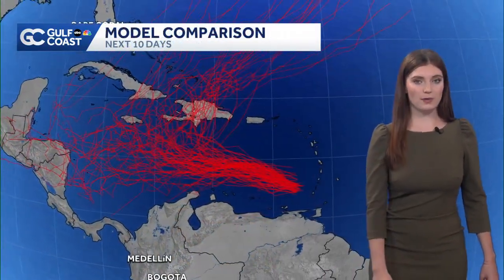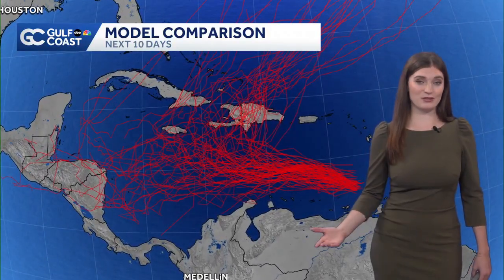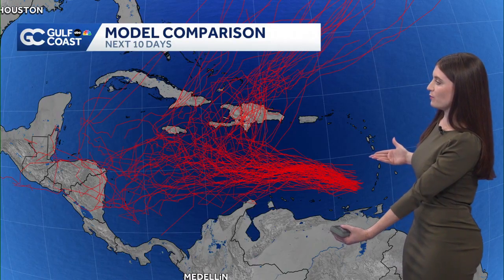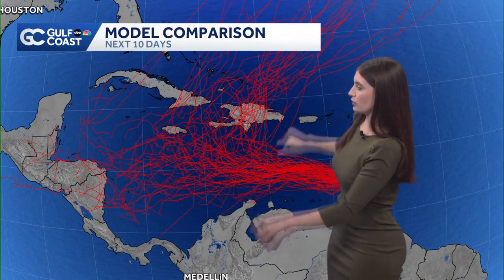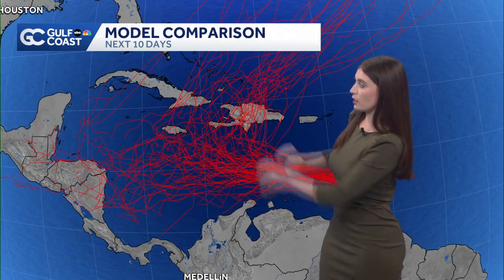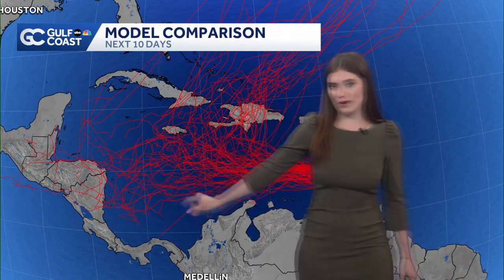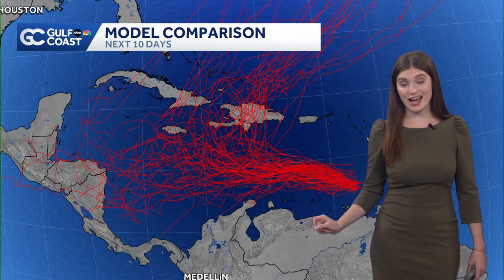I showed you some tracks a couple of minutes ago, but check this out. I know it looks crazy, and that's because it is in one way. These are all the ensemble models for possible tracks for this Invest — this wave that we've been monitoring — and it shows a decent spread across the Caribbean, with most favoring that curve off to the north, but some keep it tracking towards Central America, moving into very warm Caribbean waters on the western side of the Caribbean Sea.